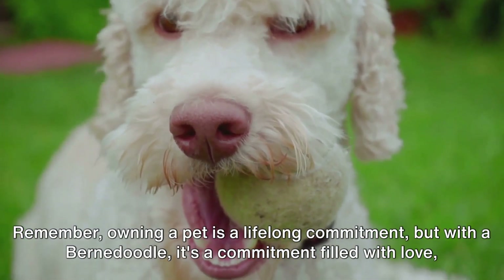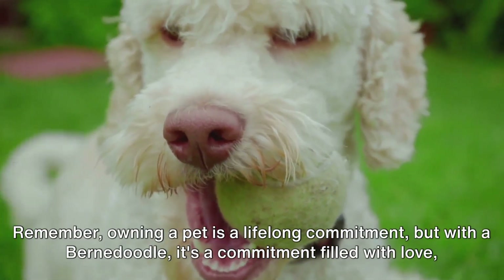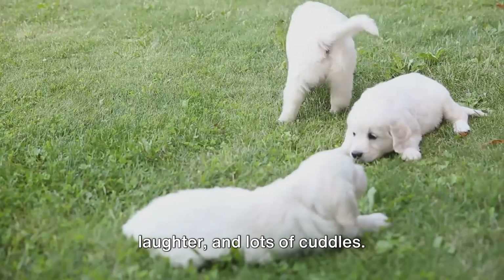Remember, owning a pet is a lifelong commitment. But with a Bernadoodle, it's a commitment filled with love, laughter, and lots of cuddles.